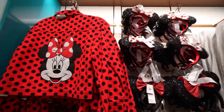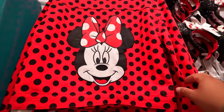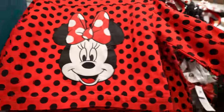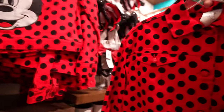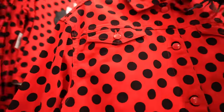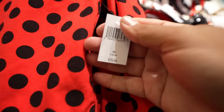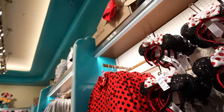We just got into the Engine Ear store, and there's not a whole lot new, but this Minnie Mouse jacket is new — I've never seen this before. It's like a polka dot denim jacket with Minnie on the back. This one's $79.99 and sizes range from an extra small to a 3X.